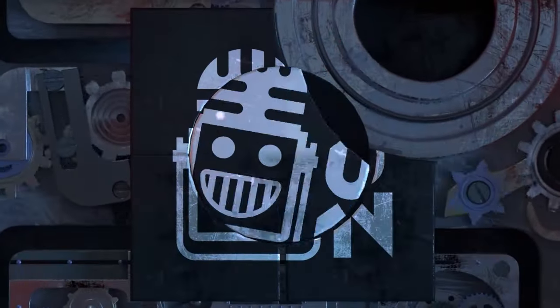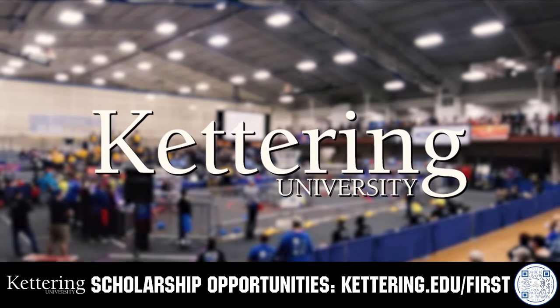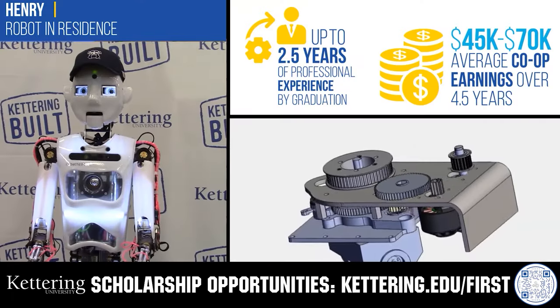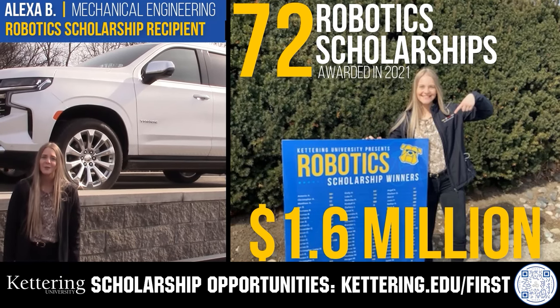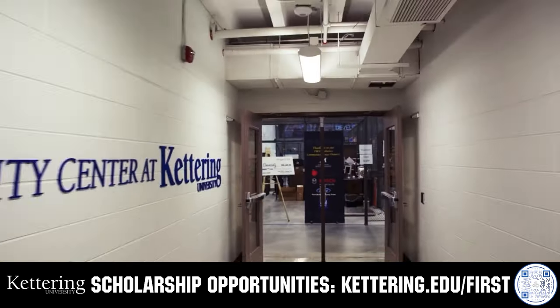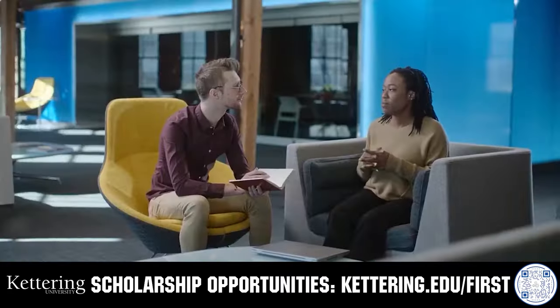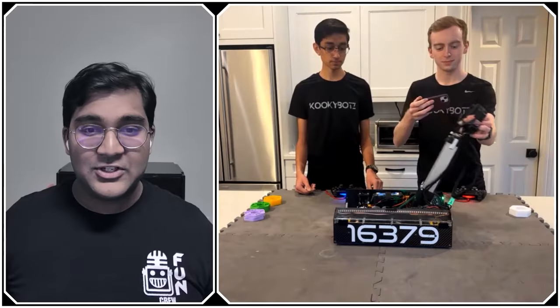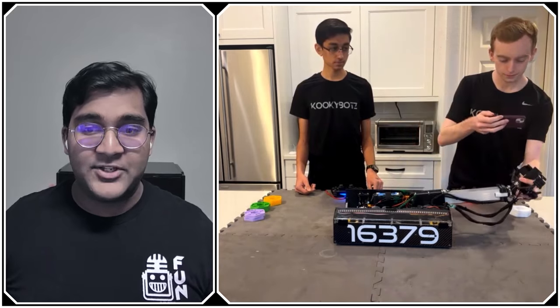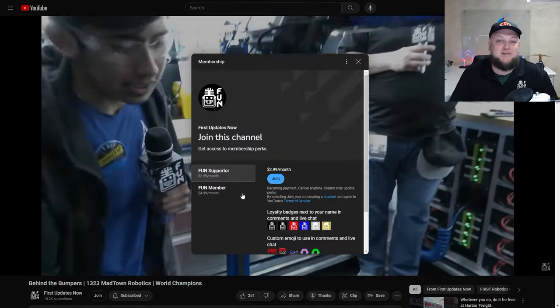This video is brought to you by viewers like you and in partnership with Kettering University, where students engineer their success through co-op employment programs, earning great pay and gaining valuable experience. Those accepted can apply for a robotics scholarship providing up to $5,000 a year in tuition assistance. Head to Kettering.edu to learn more. Support FIRST content creators by signing up for a YouTube membership to access special perks — 100% of revenue goes back to correspondents.